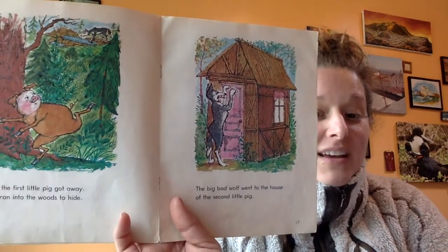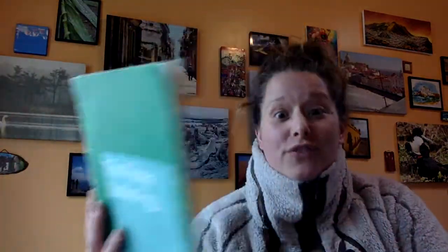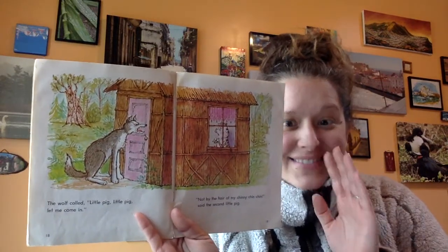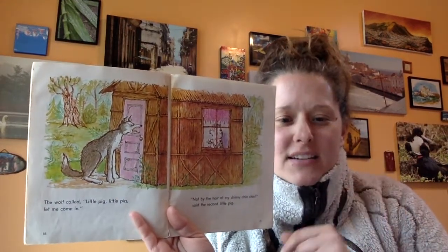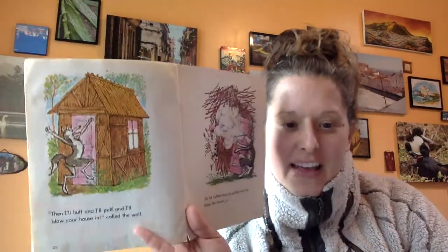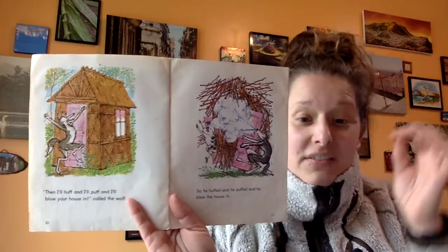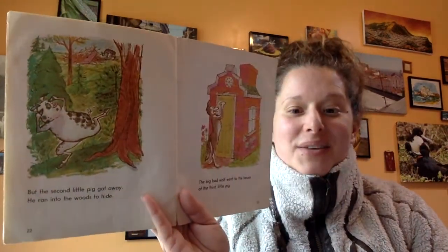The big bad wolf went to the house of the second little pig. The wolf called — say it with me — 'Little pig, little pig, let me come in.' 'Not by the hair of my chinny chin chin,' said the second little pig. 'Then I'll huff, and I'll puff, and I'll blow your house in,' called the wolf. So he huffed, and he puffed, and he blew the house in. But the second little pig got away. He ran into the woods to hide.